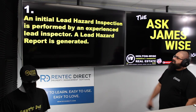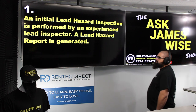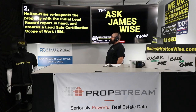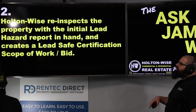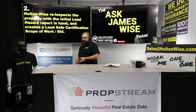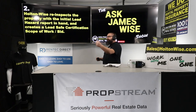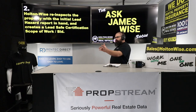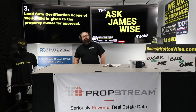Step one: an initial lead hazard inspection is performed by an experienced lead inspector, and a lead hazard report is generated. They go to the property and visually inspect for lead hazards. Step two: Holton Wise re-inspects the property with the initial lead hazard report in hand, and we create a lead safe certification scope of work and bid. We take that information, go back out with our contracting team, put together the bid and scope of work — what the hazards are, what needs to be done to correct them, and how much it's going to cost.